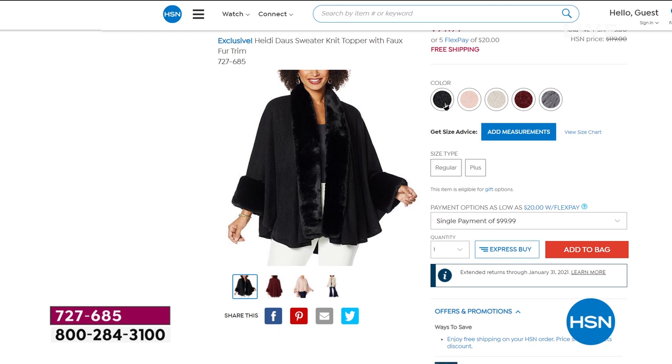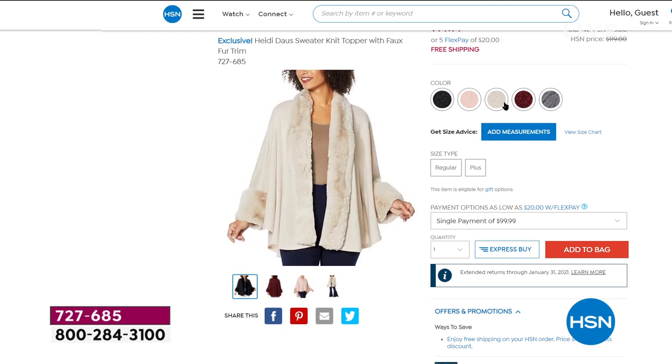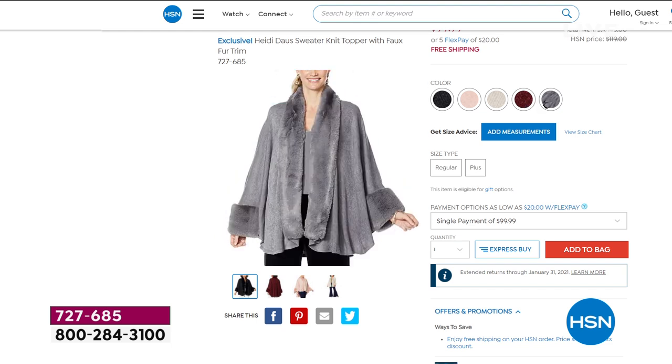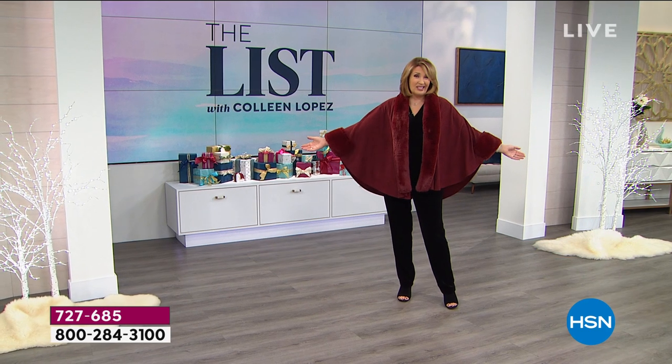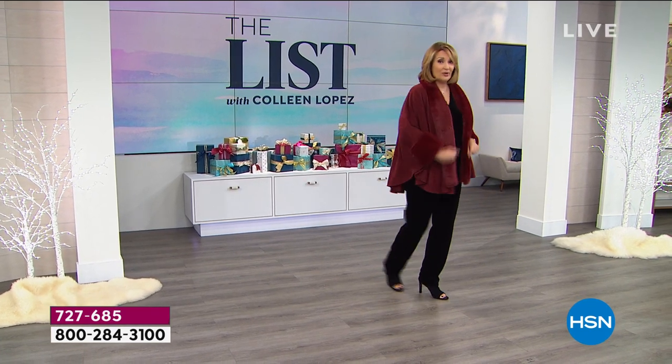We have a gorgeous black, a blush, a beautiful cream — we call that creme brulee. The one I'm wearing is red, which really is a cranberry red. And look at the gorgeous silver. Ladies, it's going to blow out of here. We're launching it as a smart deal — best value ever. It's beautiful; usually it's $130, so it's an amazing smart deal price.